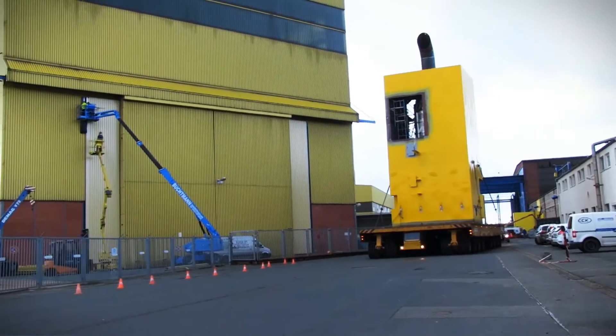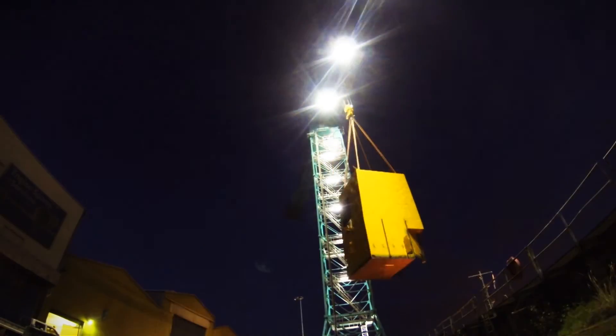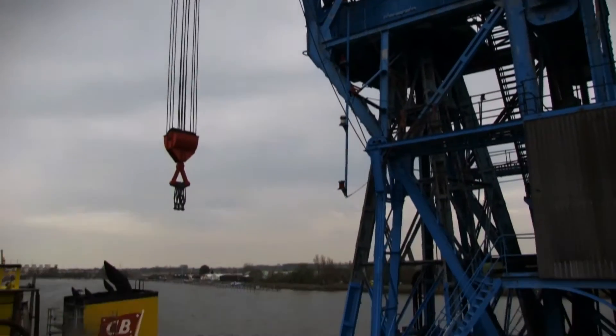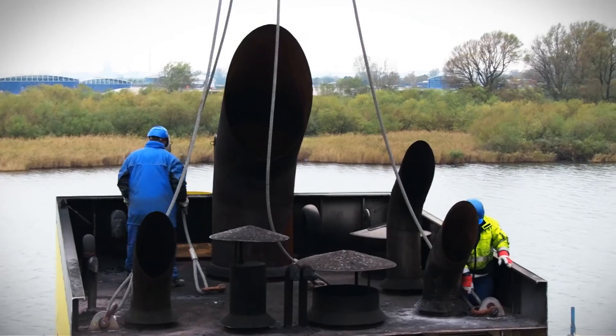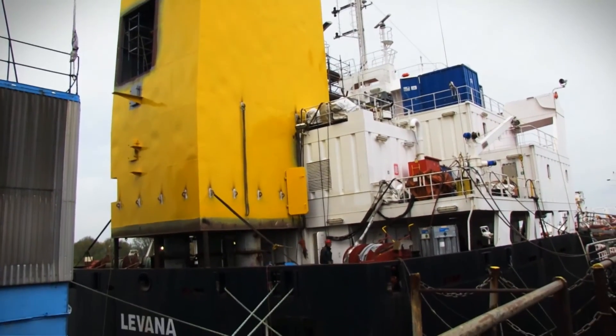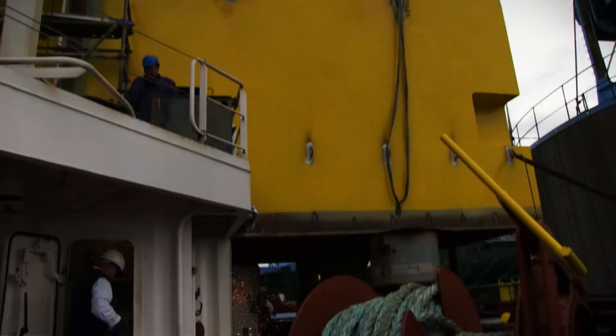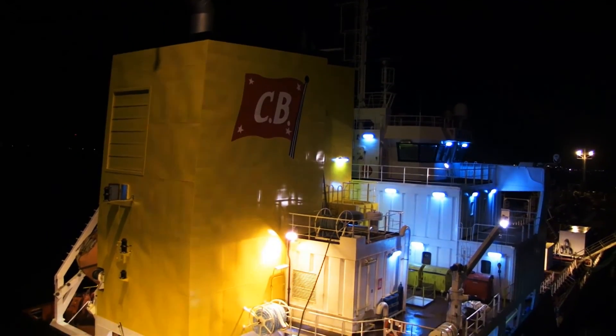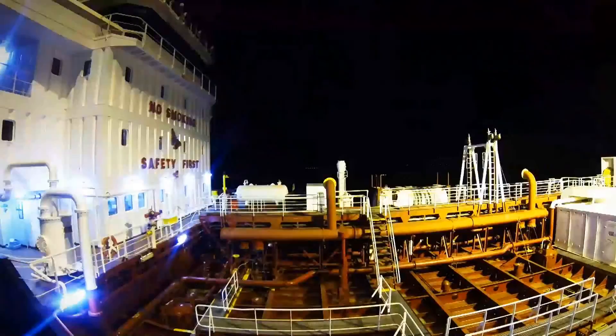The wash tower is then installed in a prefabricated ship section. The installation of the section directly behind the stack ensures that the wash tower is perfectly integrated into the ship. The scrubber has been certified by the classification society DNVGL, which increases planning certainty for operators. The ship returned to service immediately after installation of the SAKA scrubber system.